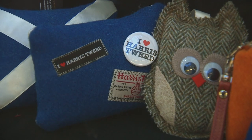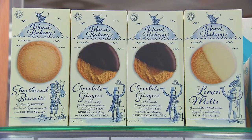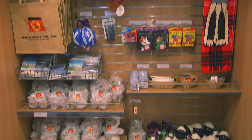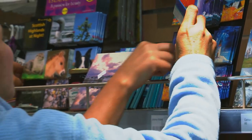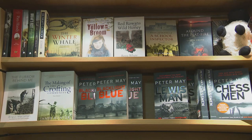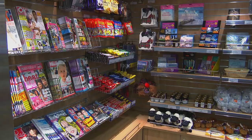If your time on board gives you a taste for all things local, there are plenty of specialities to buy in our onboard outlet, Shop at Calmac. There you'll also find a selection of locally produced gifts and souvenirs — everything from tweeds and luxury toiletries to books and music, as well as everyday items such as newspapers, magazines and soft drinks.